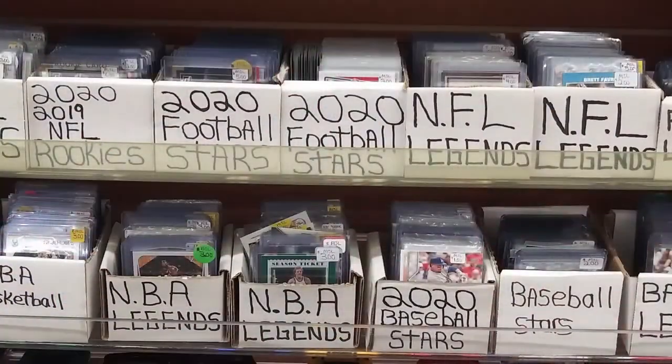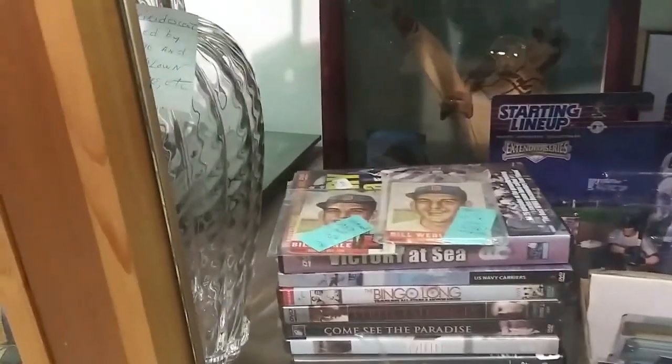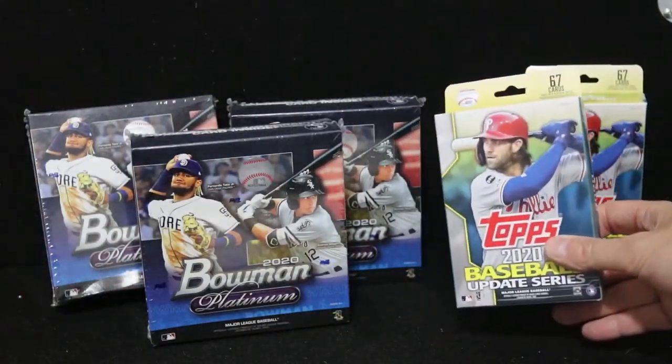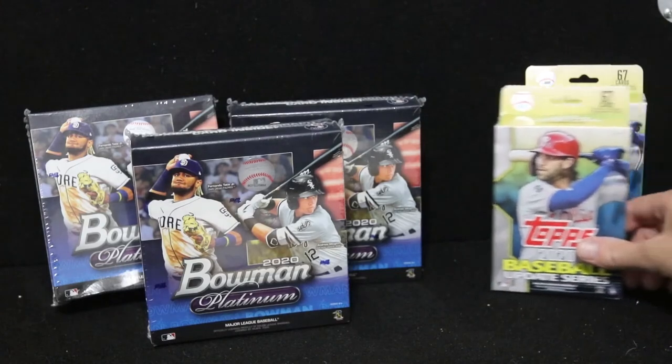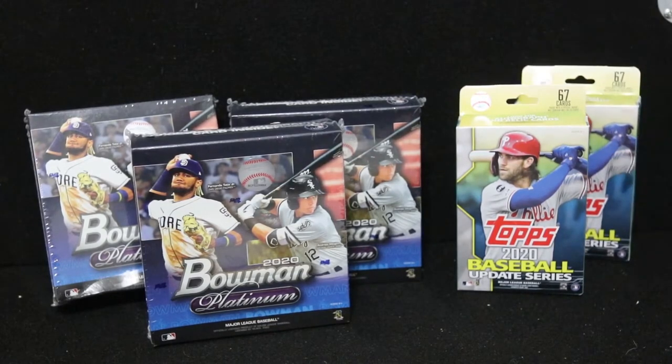So I was outside of Columbus, Ohio on Monday night. Checked in — there was a Target on one side of the street and a Walmart on the other. Went to the Walmart, nothing there. Went into the Target and look at what I found — there were actually three of these and a bunch of value packs. However, they had a limit of two items per customer per visit, which is probably why there was actually stock there. I was pretty thrilled just to be able to find hanger boxes on the shelves at $9.99.